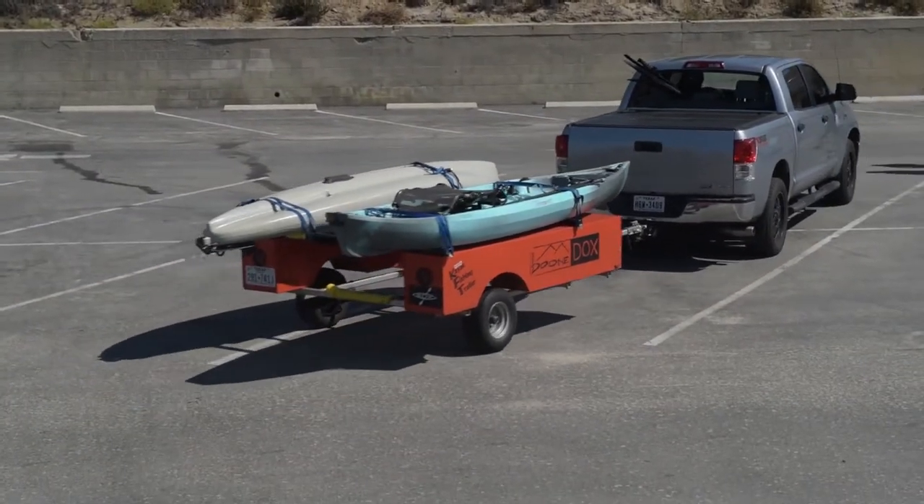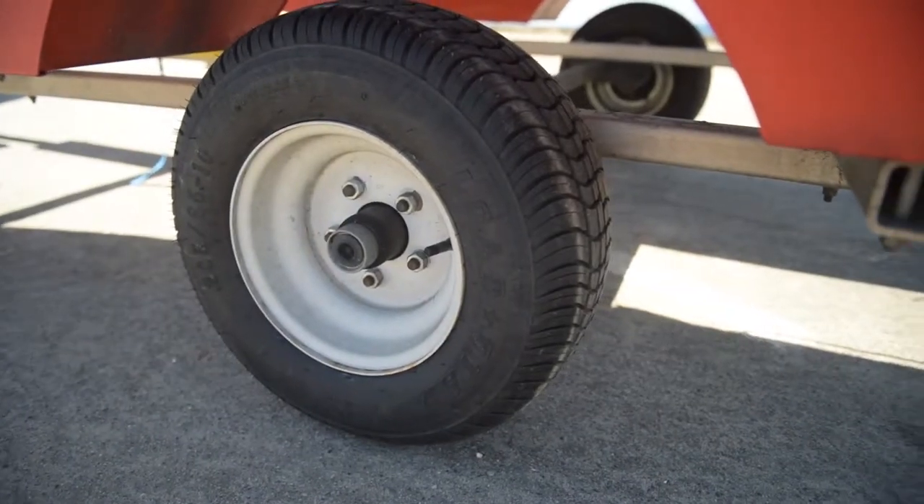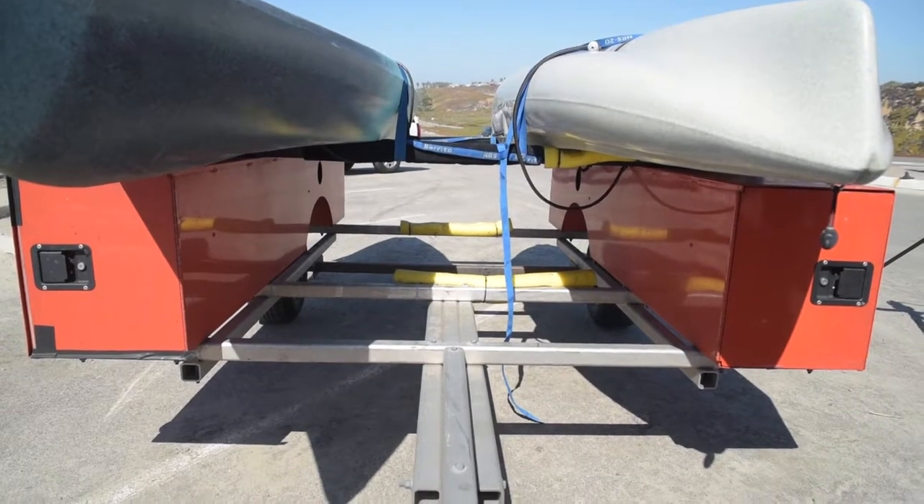One thing I really love about this trailer is that it's rock-solid on the road. It comes with really beefy tires. I've already put 2,000 miles on them just on this trip and they hold up great. And because of the lockboxes, even if you don't have a single kayak on the trailer, it's going to ride really smooth behind you, even on the highway.